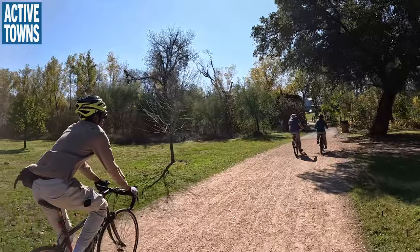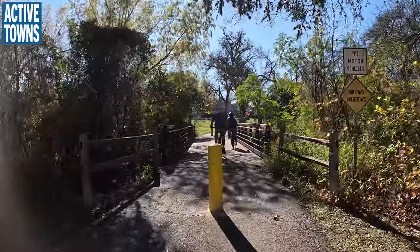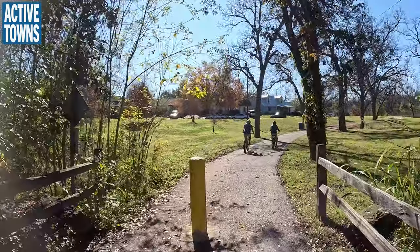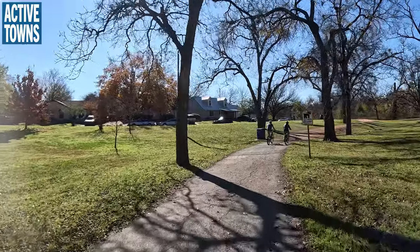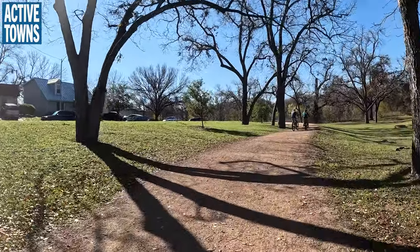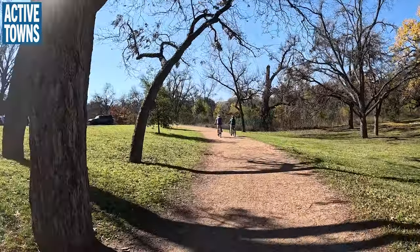We just transitioned to another trail type — we had a little bit of natural surface trail there. We have that combination of paved trails and natural surface trails, which is very common throughout this area. We'll get on another natural surface trail. You've got to appreciate these trees in the summer — maybe life-saving.